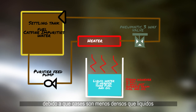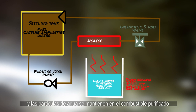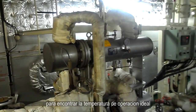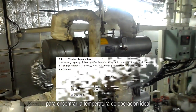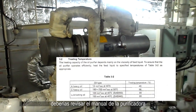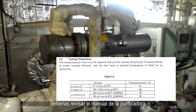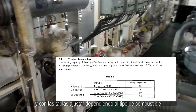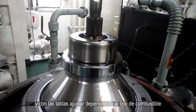Due to gases being lighter than liquid, the water particles will then stay in the purified fuel. To find out which is the ideal operating temperature, you should check the purifier manual and determine using the table shown the ideal temperature depending on the fuel oil.